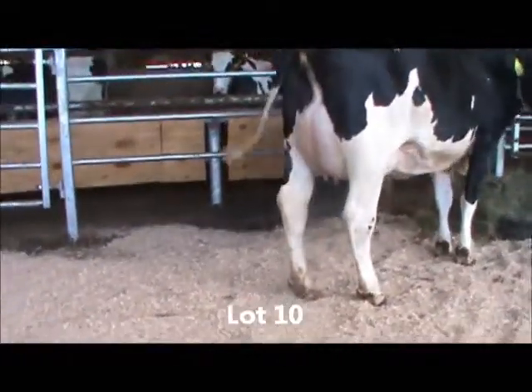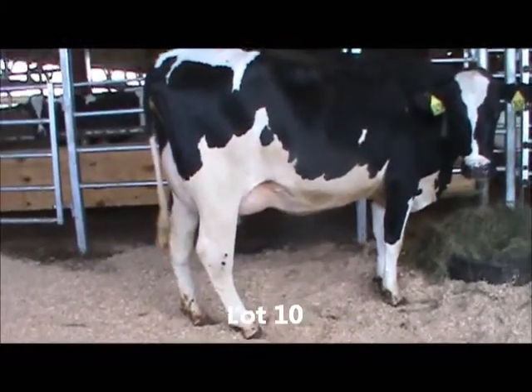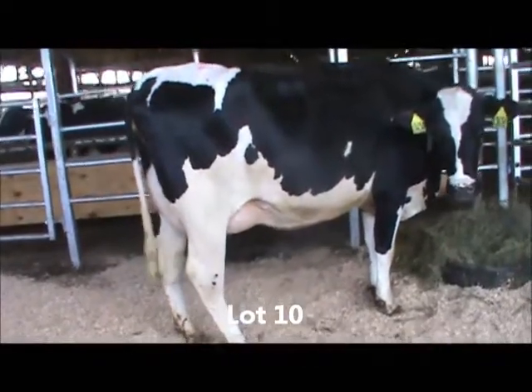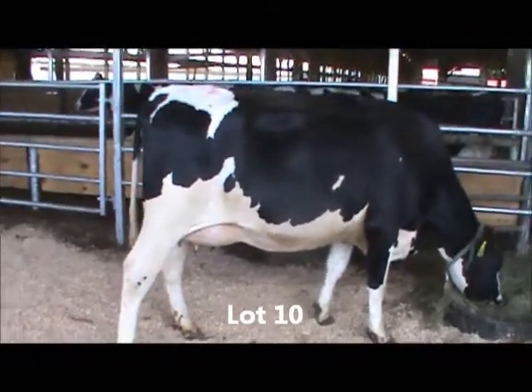She's cleaned up quite a bit since we took her picture when she was only two weeks fresh. Just a heck of a cow — stronger than dairy, really good udder on her, really good foot and legs. She did bang up her right hock shortly after she calved, but that's cleaning up pretty well and should not be an issue down the road.